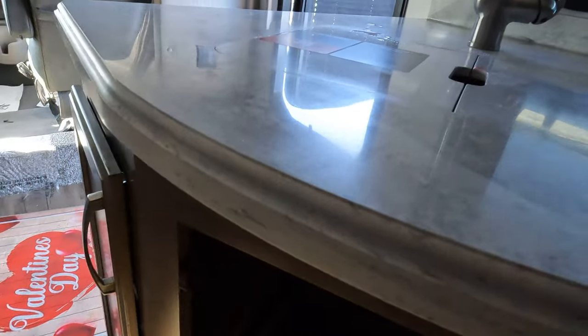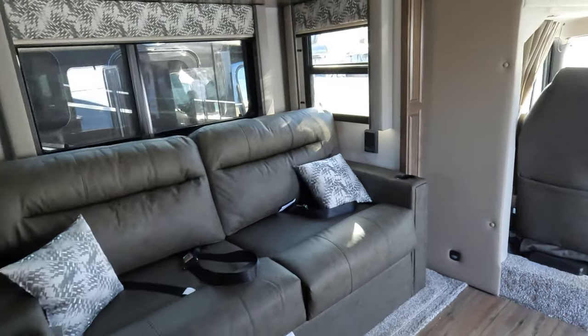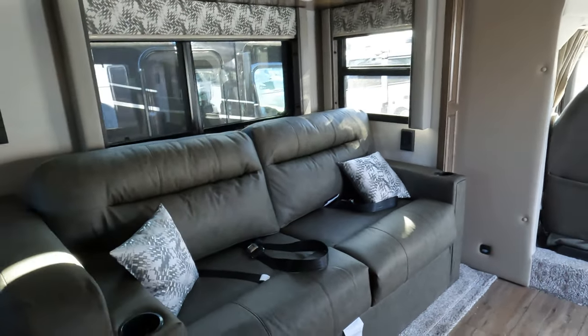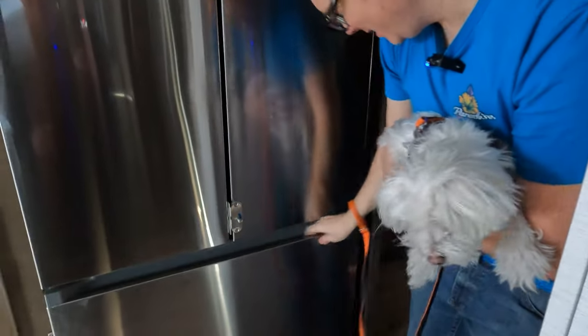That looks like it's electrical. Which dishwashers in these things? There's an apron over there — that's the dishwasher. I like the size of this fridge — oh my goodness, this is like a home-size fridge. Very nice. It's the same size as our freezer. They've got the lock on so it doesn't open when you're driving.